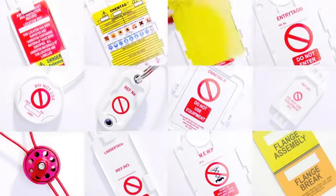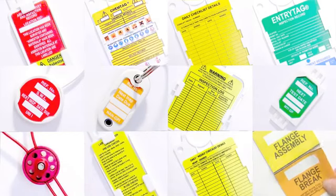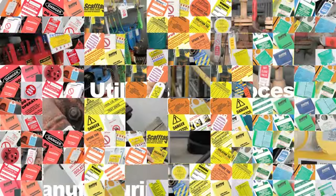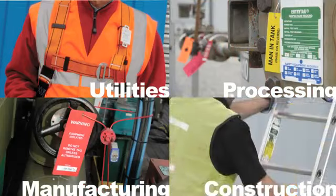From ladders and lifting equipment to fire extinguishers and lockout tagout — for manufacturing, processing, utilities, and construction. In fact, whatever your equipment, we can tag it all.